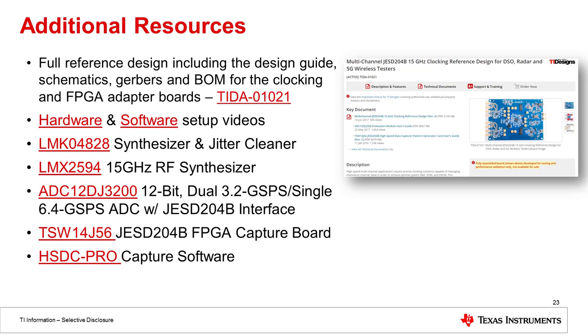As I conclude, I wanted to give you some additional resources. Here on the top is a link to the actual reference design with the design guide, schematics, gerbers, and BOM for both the clocking board and the FPGA adapter board. We've also recorded hardware and software setup videos you can view. I've also included links to the product folders for the LMK04828, LMX2594, TSW14J56, and the HSDC Pro data capture software. That wraps up what I wanted to share with you today. Please feel free to check out related resources on our training portal for this video, or post any questions in our TI E2E community, which our TI teams monitor around the clock. Visit E2E on TI.com to post a question or search any of our TI technical forums. Have a great rest of your day.